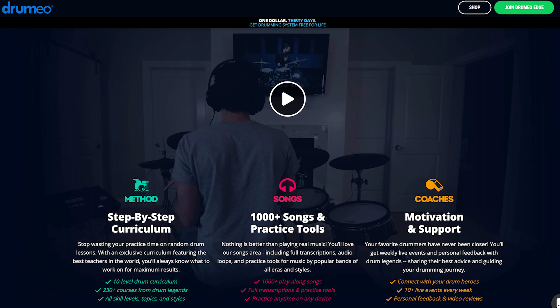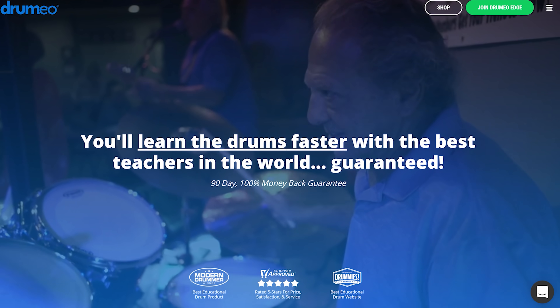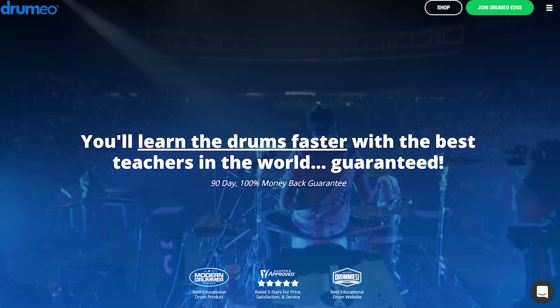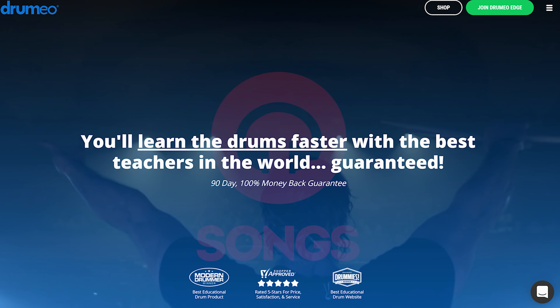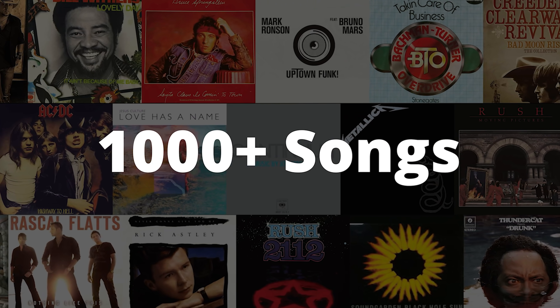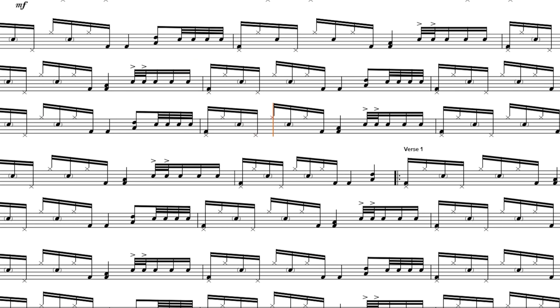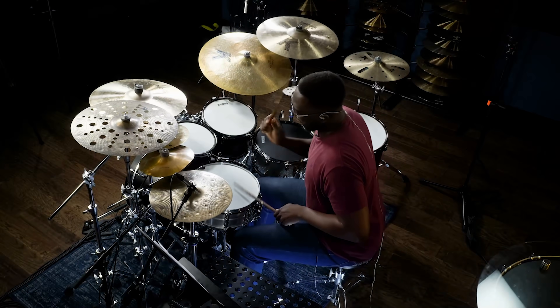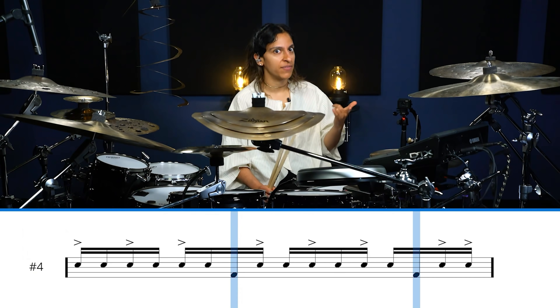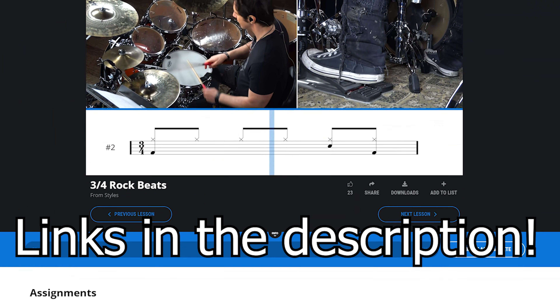This video is brought to you by Drumeo. Drumeo is an online course that'll help you learn how to play the drums and reach your goals with organized lessons, practice tools, and live events. With personal feedback from drum legends, 1,000-plus play-along songs, and 230-plus courses available, Drumeo is a great way for people of all skill levels to start learning or honing their skills. Right now for just $1, you get 30 days of Drumeo Edge access and lifetime access to one of their best-selling training packs of all time, the Drumming System. Click the link in the description below to find out more.